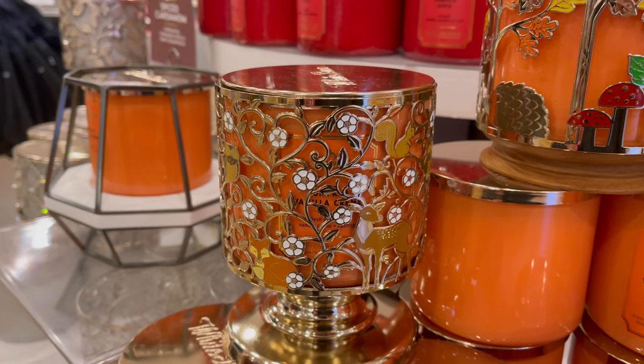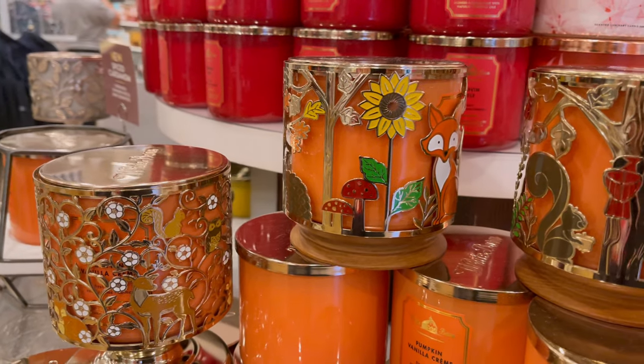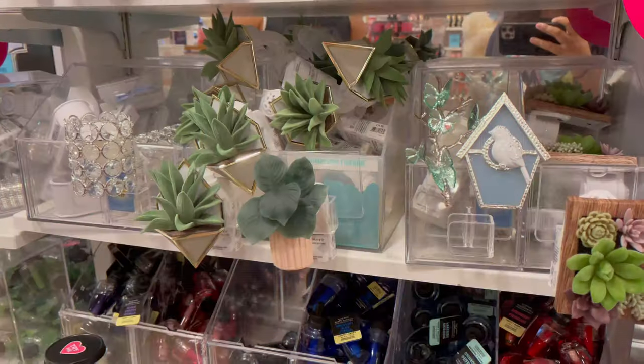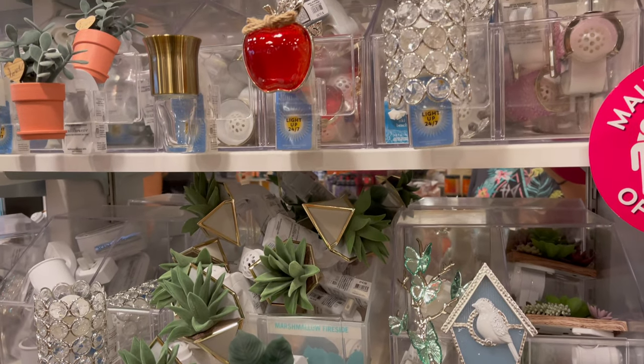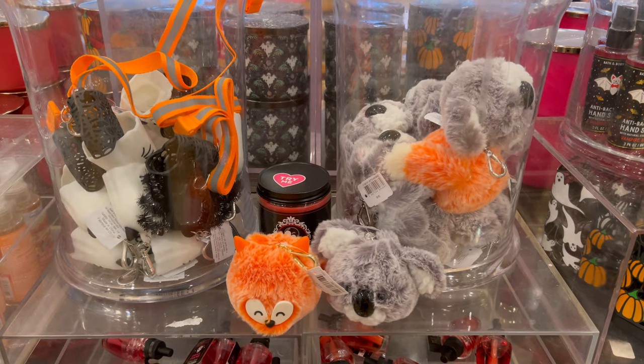And then just some miscellaneous candle pedestals or candle holders, some new wallflower plug-ins, and a couple of pocket bac holders.